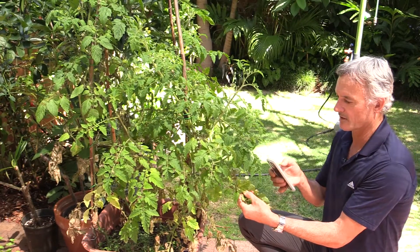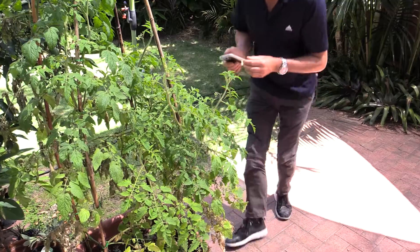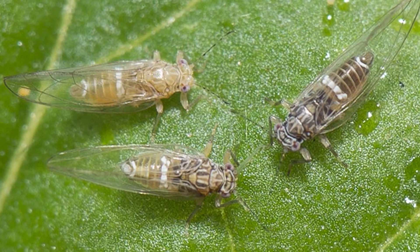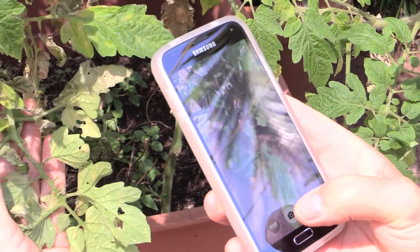So I'll take one photograph of the underside of the leaf. There's some adult forms here — just focus in on them. I captured an image there.